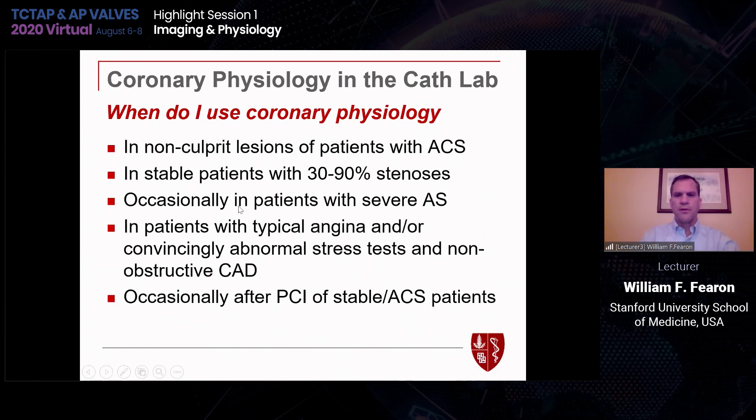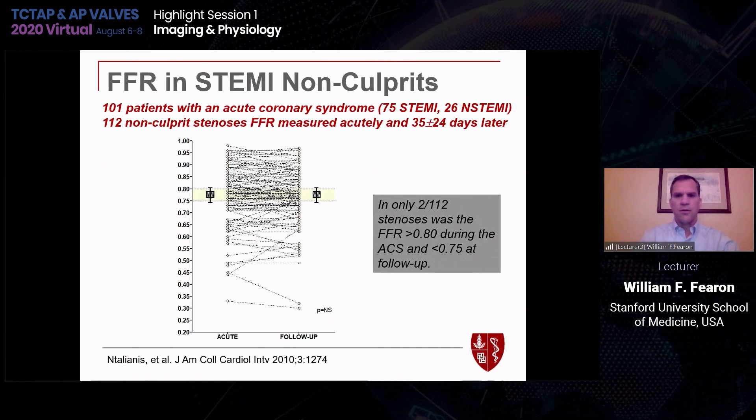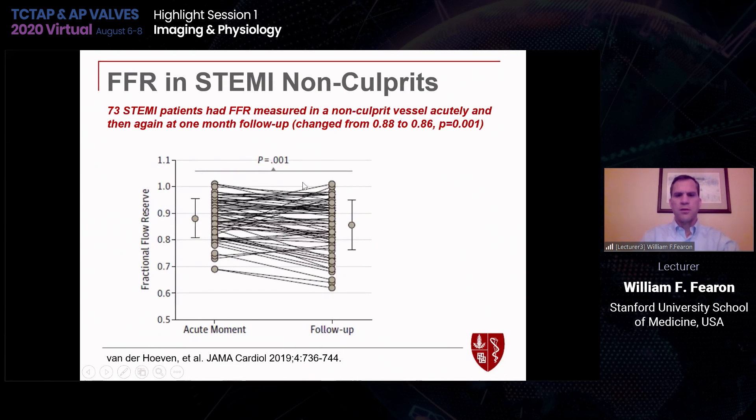When do I use coronary physiology? I'll highlight a number of scenarios. Starting with non-culprit lesions of patients with acute coronary syndromes — data from 10 years ago looked at patients with STEMI measuring FFR in the non-culprit vessel. The concern is that in STEMI there may be global microvascular dysfunction acutely that then resolves over time, so you might get a different FFR value. That study didn't show any significant difference between baseline and FFR one month later. However, a more recent study showed a statistically significant but numerically small change from 0.88 to 0.86, suggesting that in patients with larger infarcts there may be some global damage with a small effect on FFR.